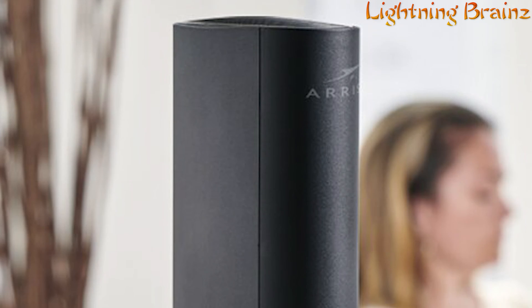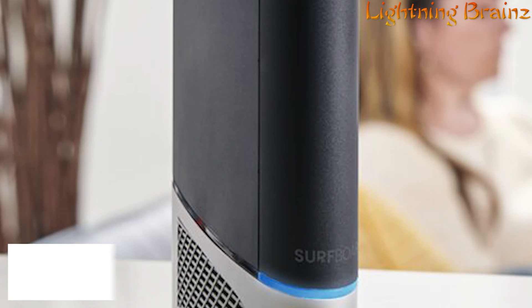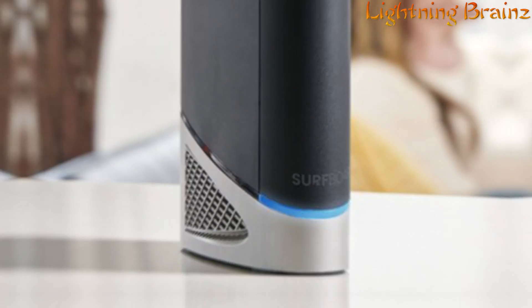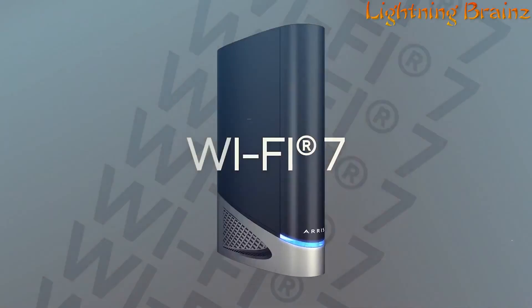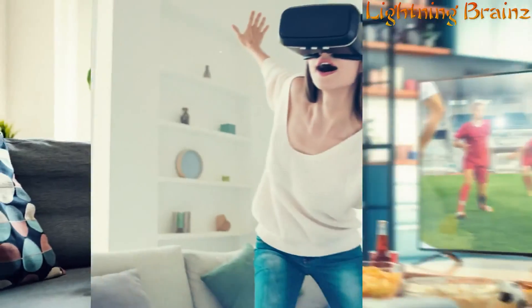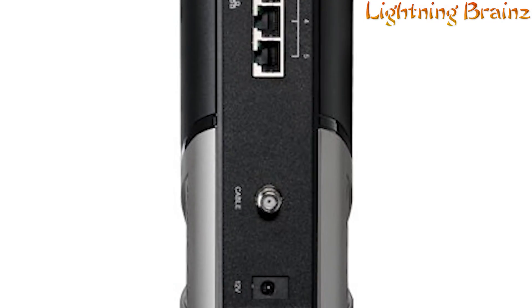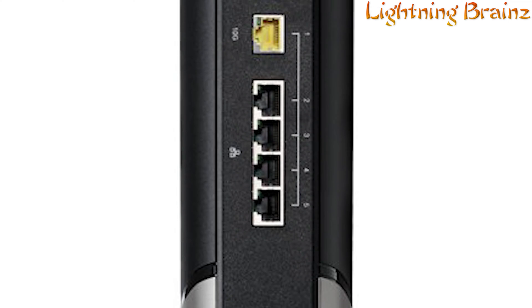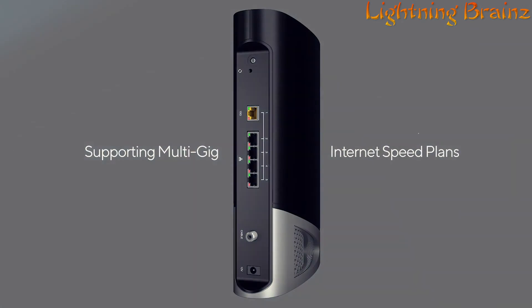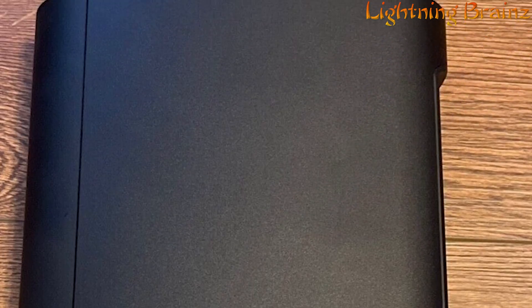Number 4: AERIS Surfboard G54. The AERIS Surfboard G54 Wi-Fi 7 router combines a cable modem with a built-in Wi-Fi router, offering convenience and efficiency in one device. With Wi-Fi 7 technology, this router ensures faster streaming and downloading throughout your home, while also eliminating monthly modem rental fees. Supporting internet speed plans up to 10 Gbps and compatible with major U.S. cable internet providers like Cox, Spectrum, and Xfinity, the G54 delivers reliable connectivity for all your devices.